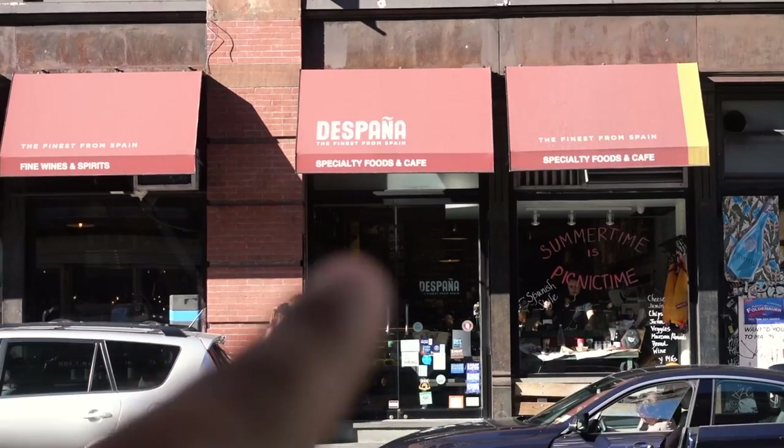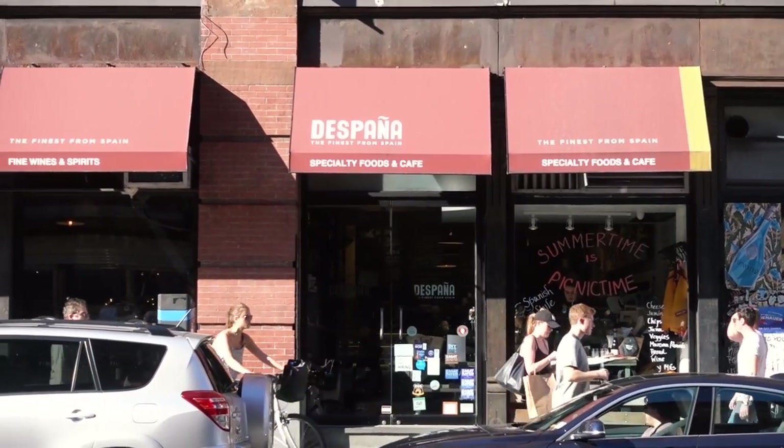By the way, if you find yourself in this area and you're hungry, I definitely recommend that place right there. It's called de España, as you can see, and it is a Spanish deli on Broom Street between Center and Lafayette. Their sandwiches are amazing — absolutely amazing. I recommend it if you're in the area.